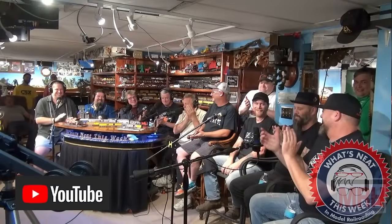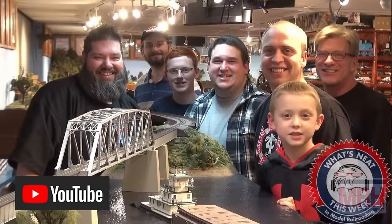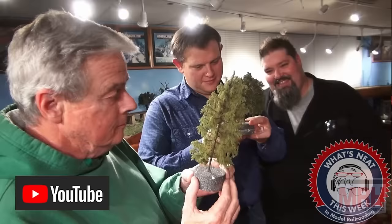Be sure to check out the What's Neat This Week video podcast that we shoot every Saturday night, keeping you updated on what's new in the hobby with special guests, our regular podcast crew, and a lot of fun camaraderie and conversation. After all, this is the best hobby in the world. So with that, let's continue on with this January 2024 What's Neat.